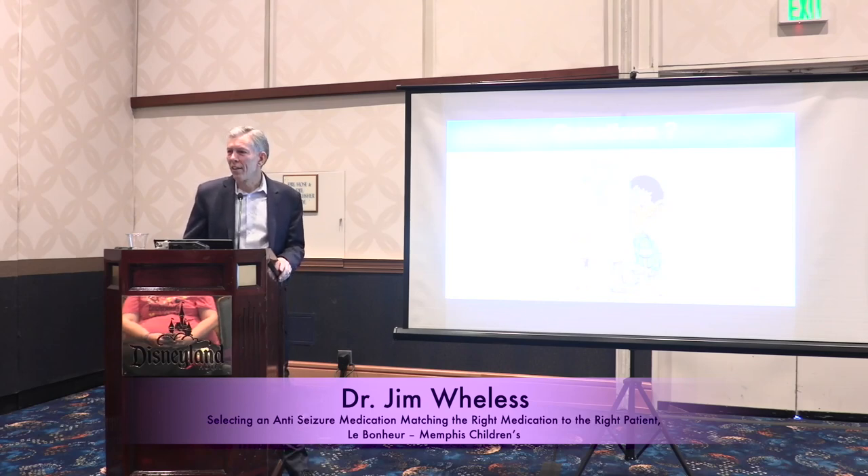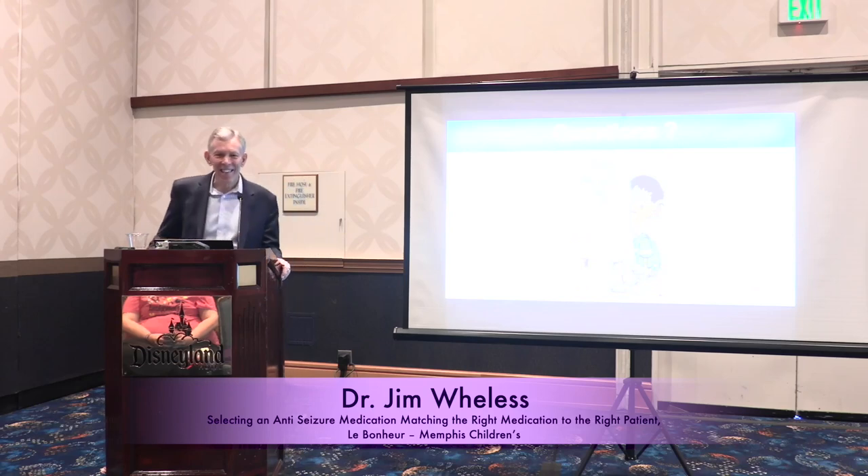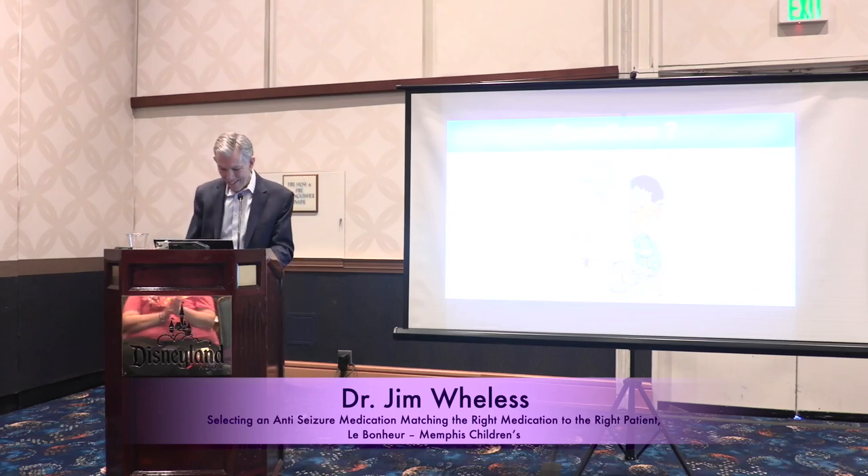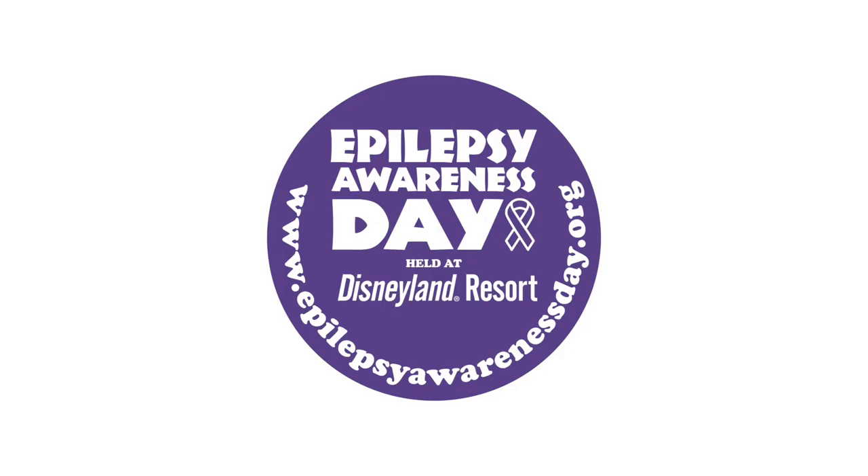Thank you all for your attention. You get some of your time back if you're staying for the next session.